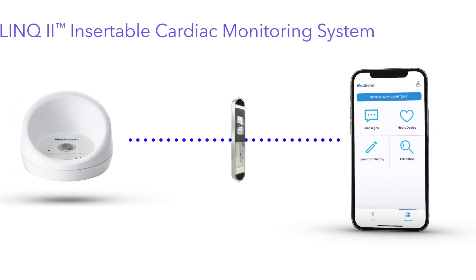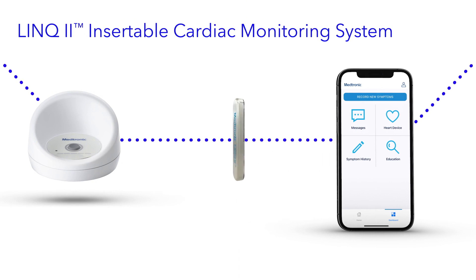The Medtronic Link2 Insertable Cardiac Monitoring System: minimally invasive, long-term, continuous heart monitoring that doesn't interfere with your life as you live it.